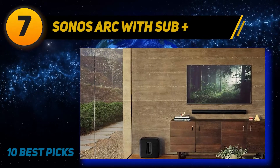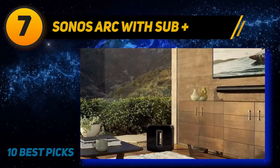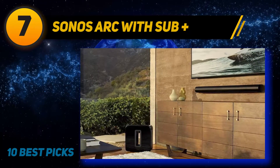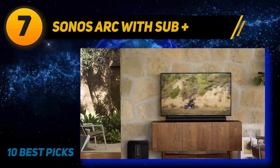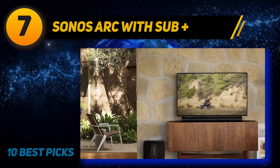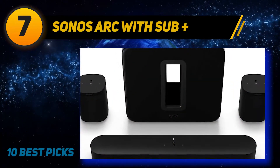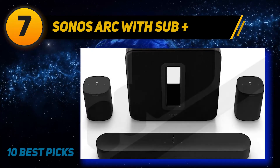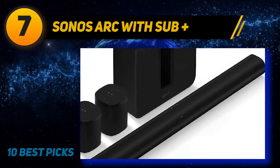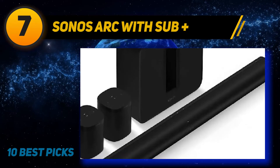Coming in at number seven, the Sonos Arc with Sub Plus. The best 5.1 soundbar we've tested is the Sonos Arc with Sub Plus and two SL speakers. This well-built 5.1.2 setup has a premium feel and comes with a dedicated subwoofer and two satellite speakers, which help immerse you in your audio content. It also has an impressive surround performance and supports Dolby Atmos content. It comes with a room correction feature that automatically adjusts the sound profile based on the acoustic characteristics of the room.